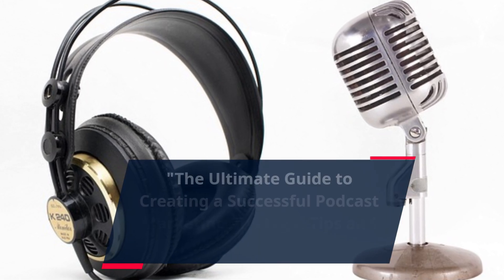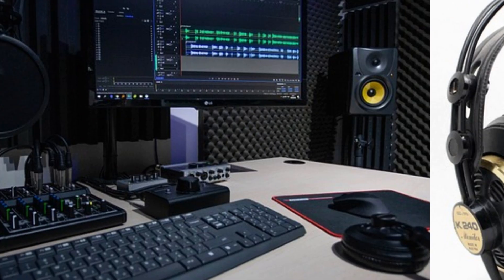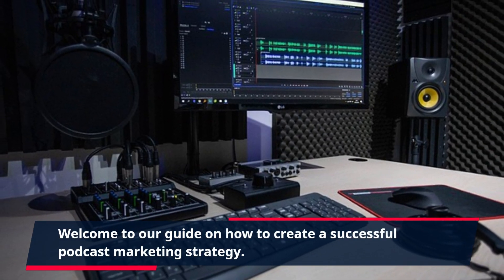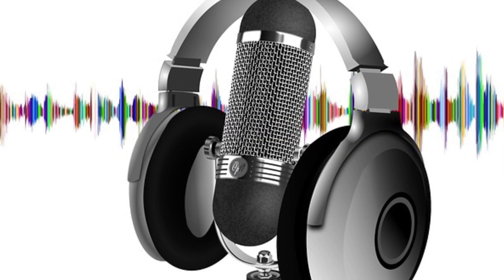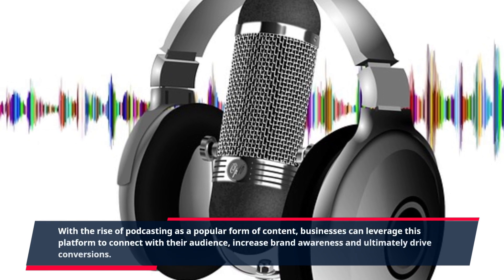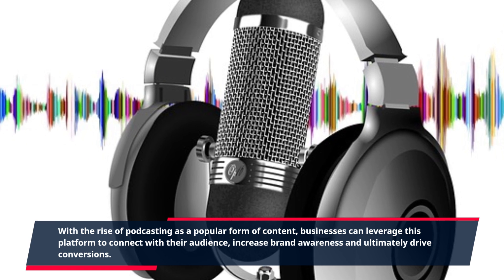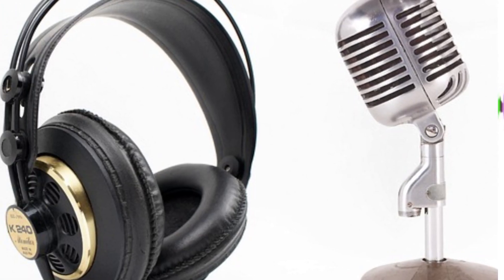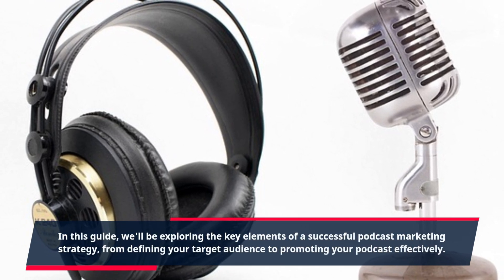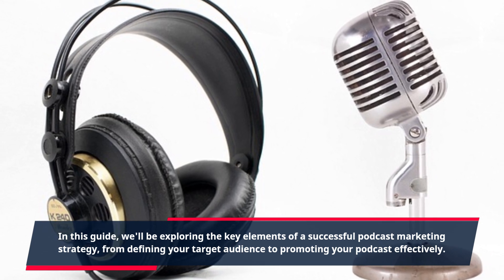The Ultimate Guide to Creating a Successful Podcast Marketing Strategy: Tips and Best Practices. Welcome to our guide on how to create a successful podcast marketing strategy. With the rise of podcasting as a popular form of content, businesses can leverage this platform to connect with their audience, increase brand awareness, and ultimately drive conversions. In this guide, we'll be exploring the key elements of a successful podcast marketing strategy, from defining your target audience to promoting your podcast effectively.